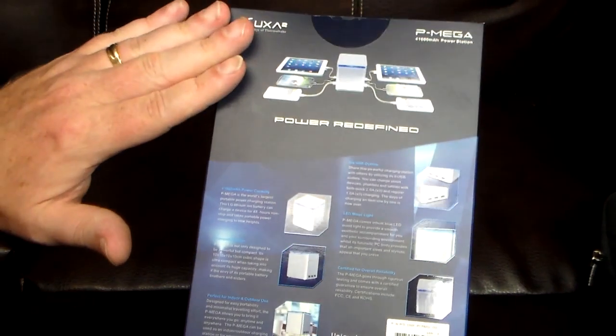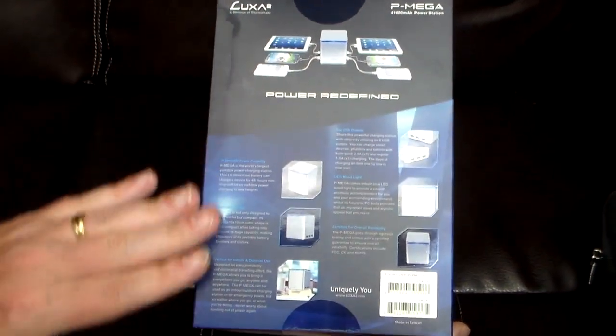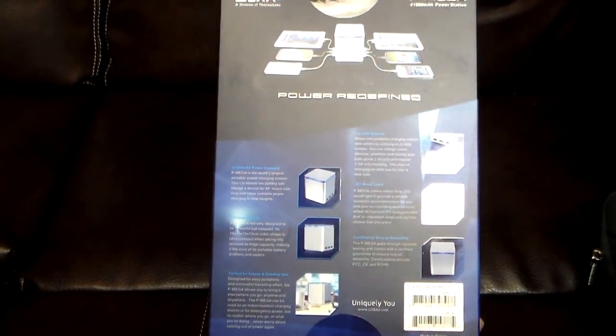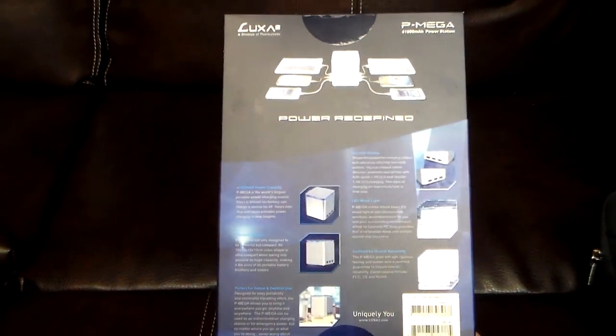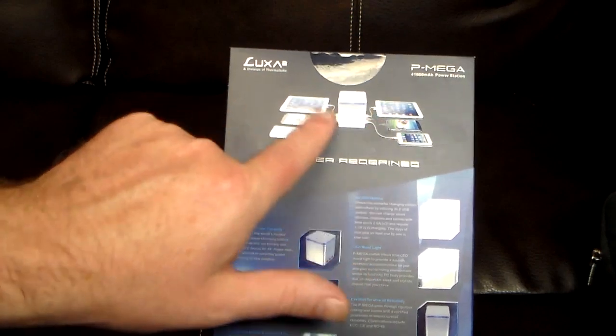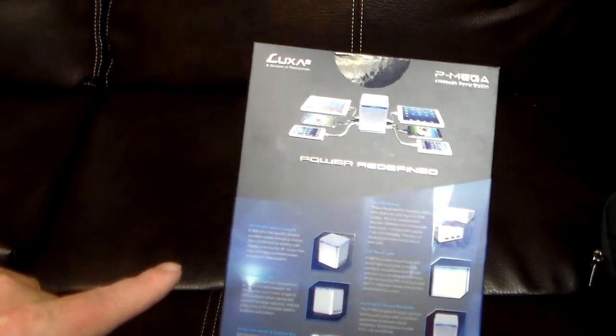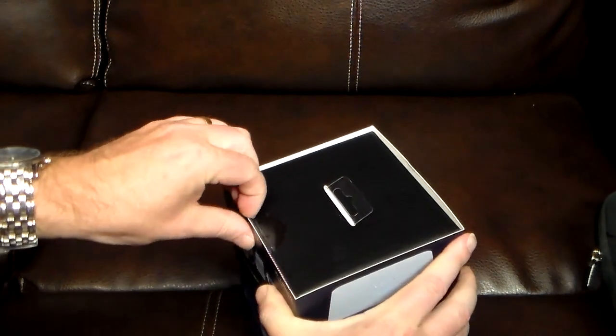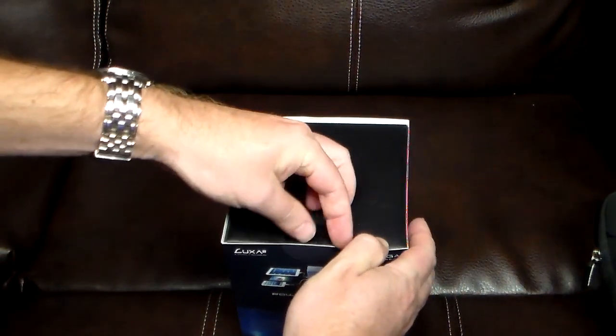Let's take a quick look at the back of the box. Luxa 2 does a great job with quality packaging for great quality products. Here you can see it charging two iPads and four phones right in the picture — very very cool.